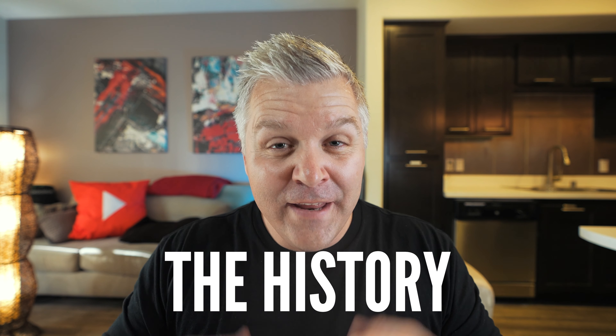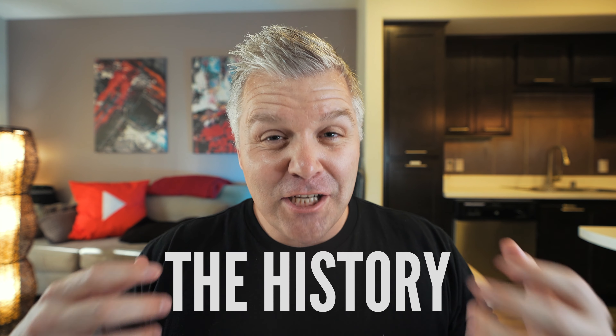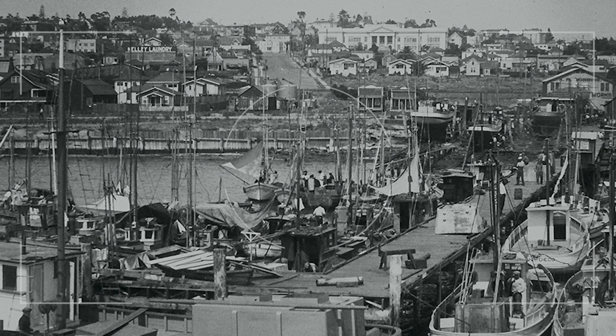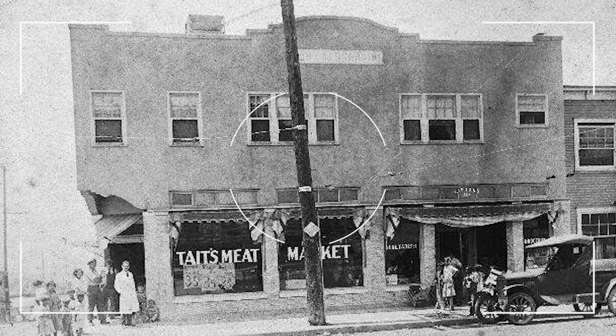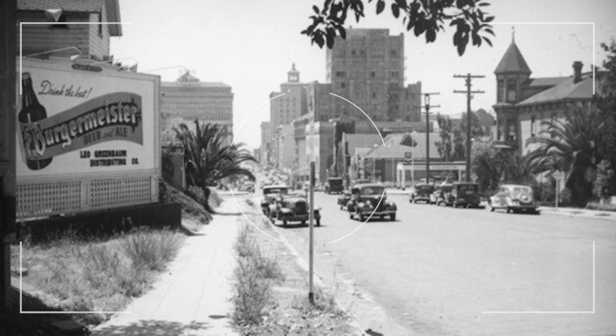Let me give you a little background on the neighborhood of Little Italy before we get into all the fun stuff. The neighborhood was actually created when Italian immigrants arrived and they were working in the tuna industry — the local tuna fleet. This is like the early, early 1900s. The neighborhood grew from there and most people agree it kind of peaked in the 20s, where you had an amazing neighborhood. But by the 1970s, Little Italy was virtually abandoned.